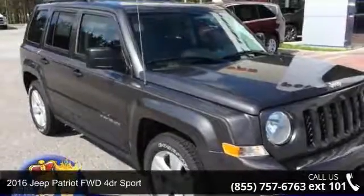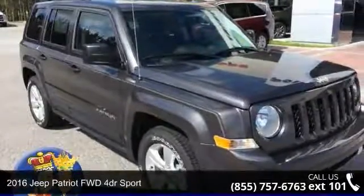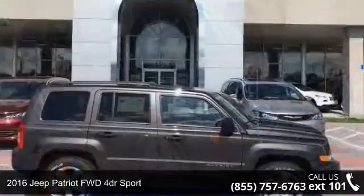Imagine yourself in this 2016 Jeep Patriot. This may be the set of wheels you've been looking for.